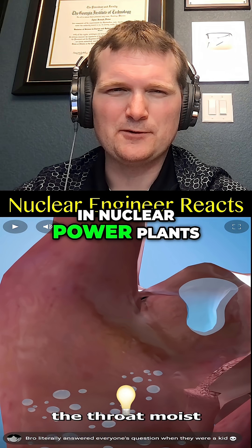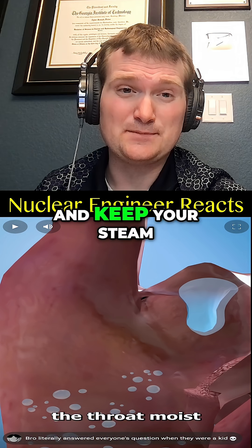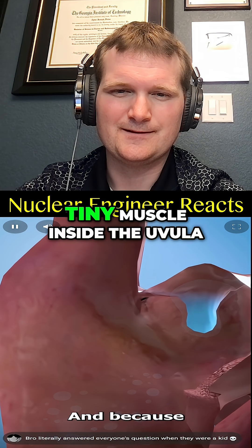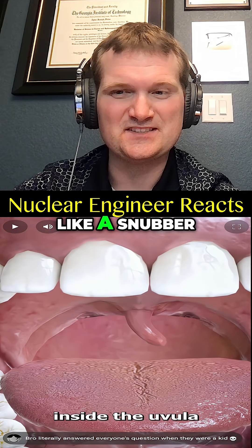That's like a mist injection nozzle in a nuclear power plant — used to maintain heat and flow transfer integrity, keep your steam generators clean, which also aids in swallowing.